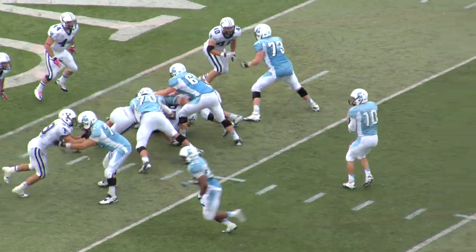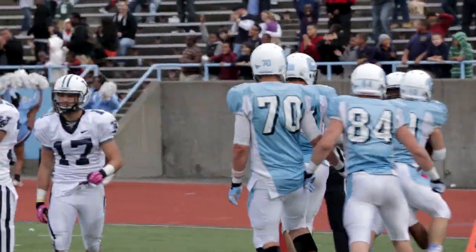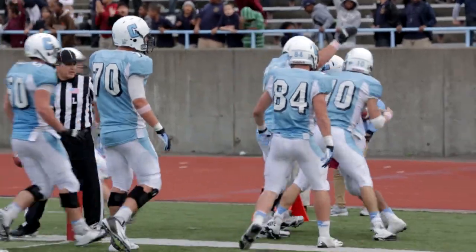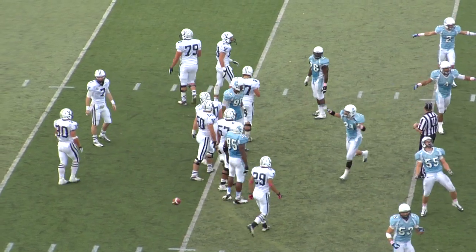Here we go again, shotgun snap. Bracket to throw, look left, throw left — touchdown! McCutus did it. And with 45 seconds left in the fourth, the Lions go in front 25-22. They don't get off a snap and Columbia wins it, the Lions beat the Bulldogs 26-22.